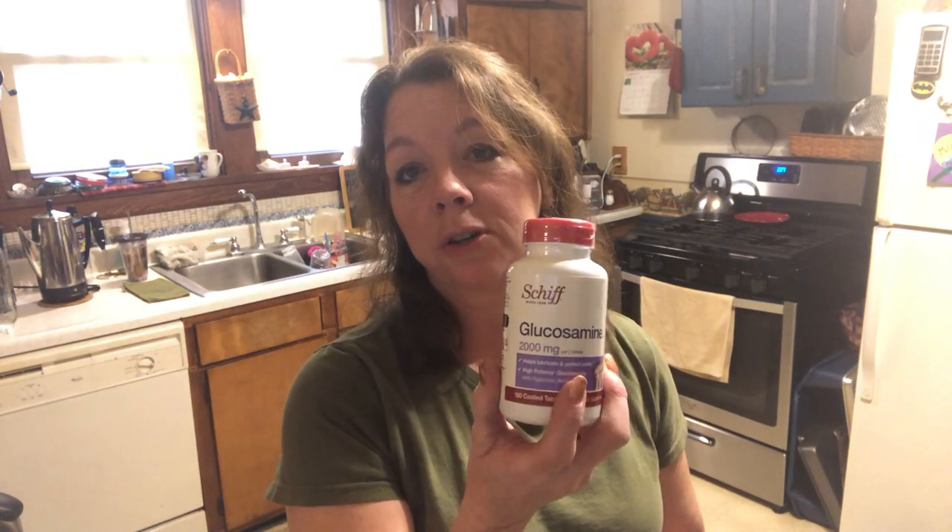I also picked up some glucosamine and I'm probably going to take this back because I always get the kind with MSM in it — the glucosamine chondroitin. I got the wrong kind, so I'm probably going to take it back. I also picked up some chalk paint because I've got a couple pieces of furniture that I got for free that I'm going to paint — hopefully Friday or Saturday. It's a grayish color, and I got the wax for the top coat too, plus a big package of sponge brushes.